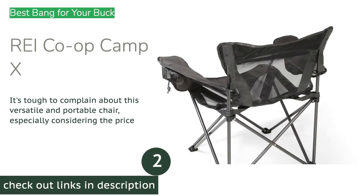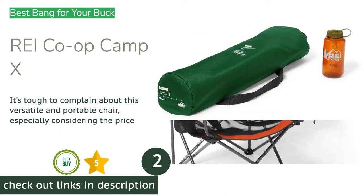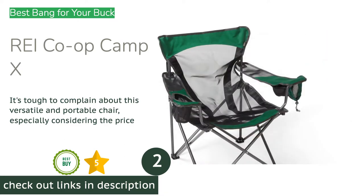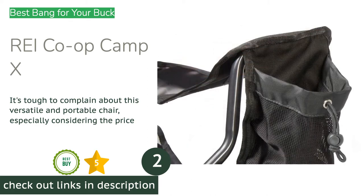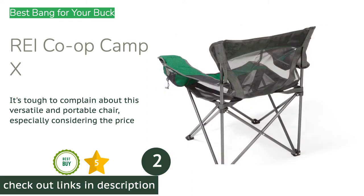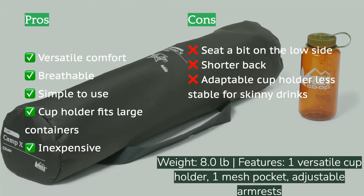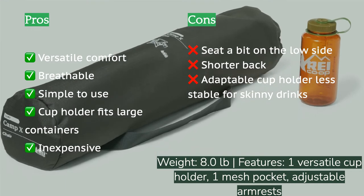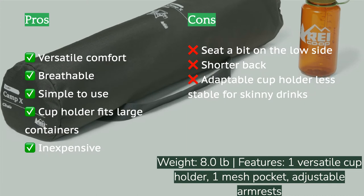The second product is the REI Co-op Camp X. Despite what we would describe as a somewhat uninspiring appearance, the REI Co-op Camp X is a surprisingly versatile chair. Though it sits slightly lower and has a shorter back than similar models, this geometry doesn't detract much from its overall comfort. Height-adjustable armrests and extremely breathable mesh help make this chair an excellent experience for whoever sits in it.